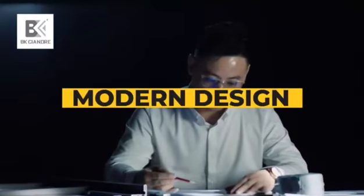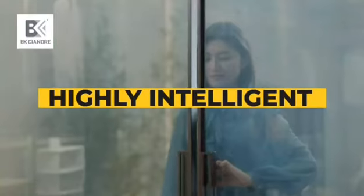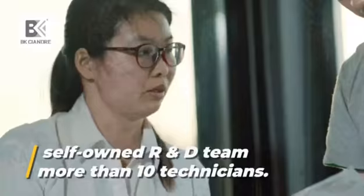This is the combination of modern design, precise standards, and highly intelligent. The innovation of BK Siendry is powered by a self-owned R&D team of more than 10 technicians.